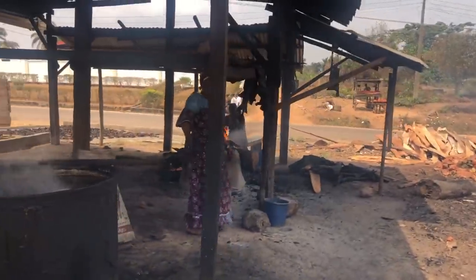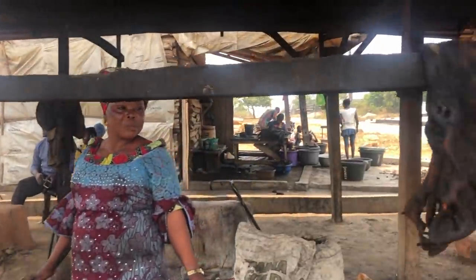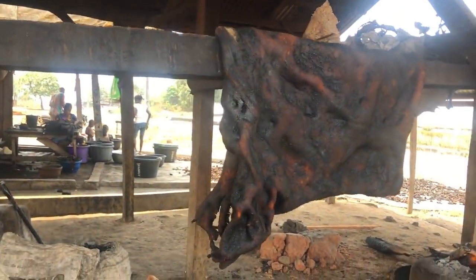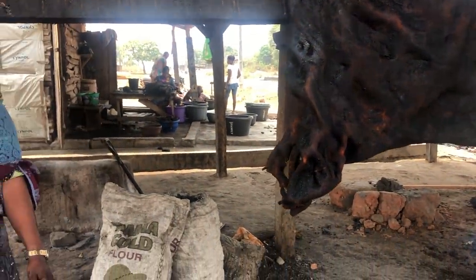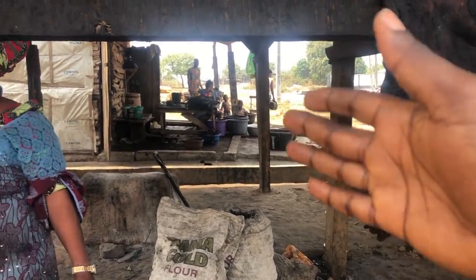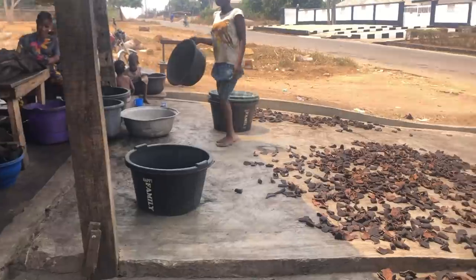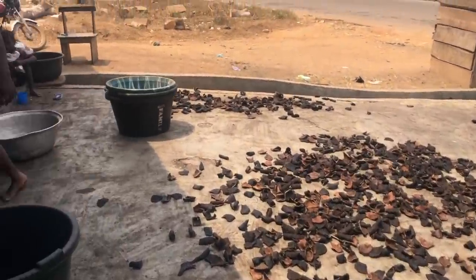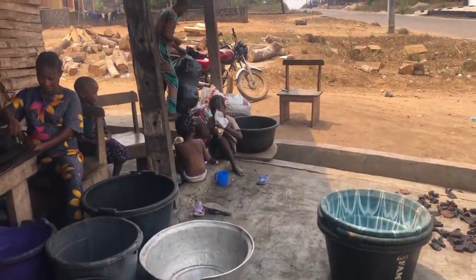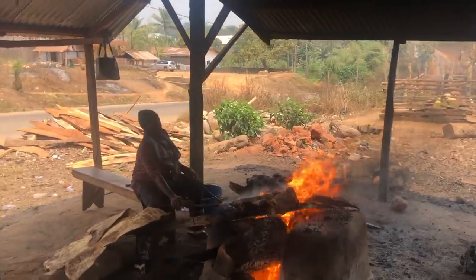After the boil, it will be spread here for the water to drain so that when cutting it, it won't melt. By tomorrow she can now cut it the way you've been seeing her cut it. There is someone over there who is packing them and we will be taking it to where they will sell. She is doing an awesome job.